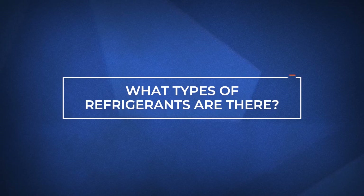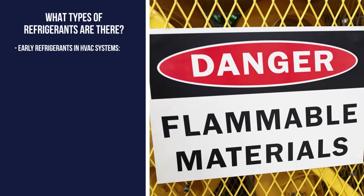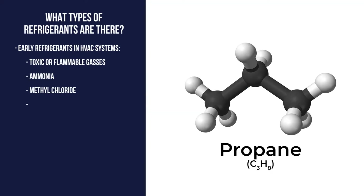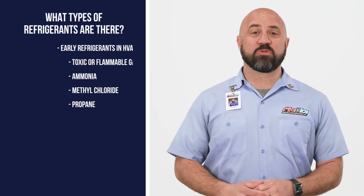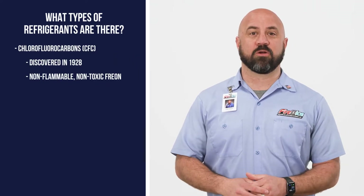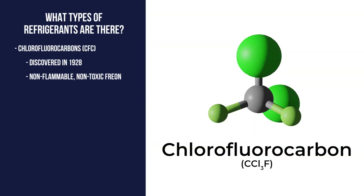Early refrigerants in HVAC systems were made of toxic or flammable gases like ammonia, methyl chloride, and even propane. In 1928, non-flammable, non-toxic Freon was developed to replace earlier refrigerants using CFCs, or chlorofluorocarbons.